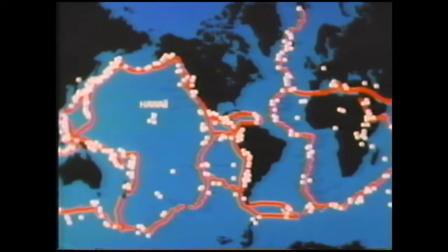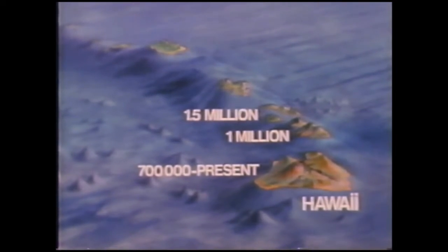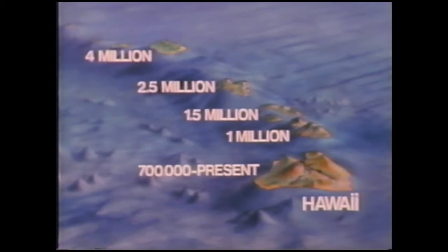However, some volcanoes, like those of Hawaii, are within the plates. The Hawaiian volcanoes are part of a chain that is progressively older to the northwest, away from the island of Hawaii. The entire chain is thousands of miles long and its oldest link began to form about 70 million years ago.